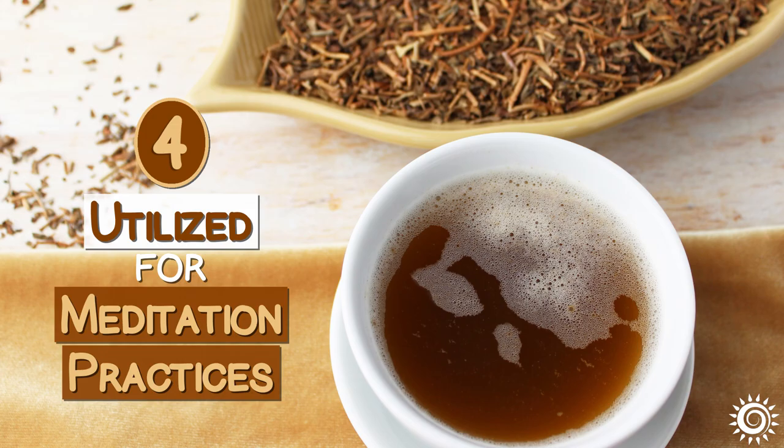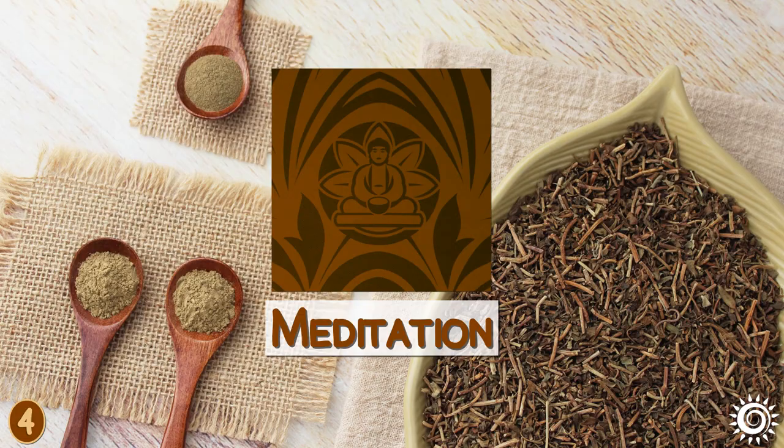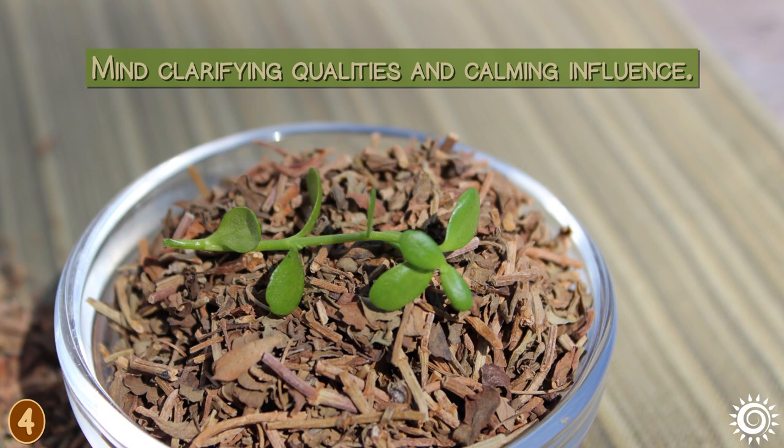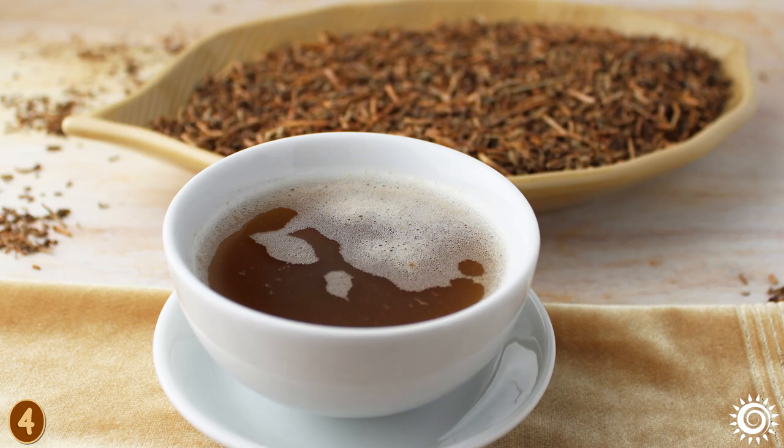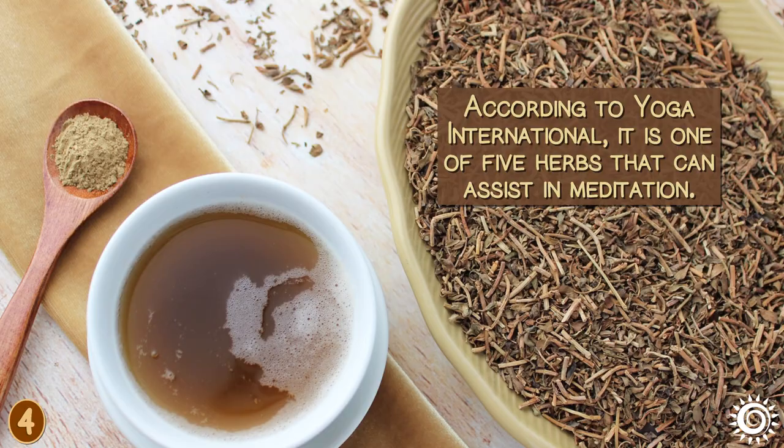Number 4: Utilized for Meditation Practices. One of the age-old uses for Bacopa Monnieri is to support one's meditation practice because of its mind-clarifying qualities and calming influence. A cup of Bacopa tea taken with honey before meditation is known to help quiet mental chatter. According to Yoga International, it is one of five herbs that can assist in meditation.